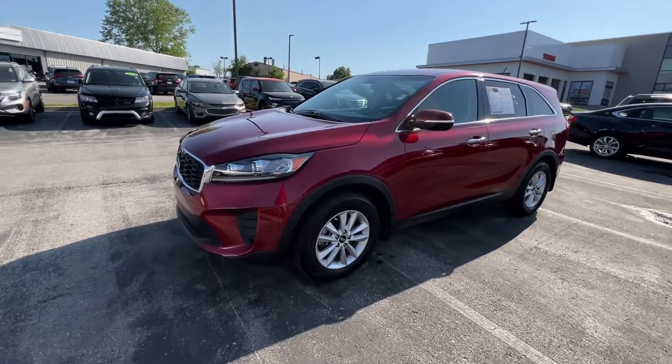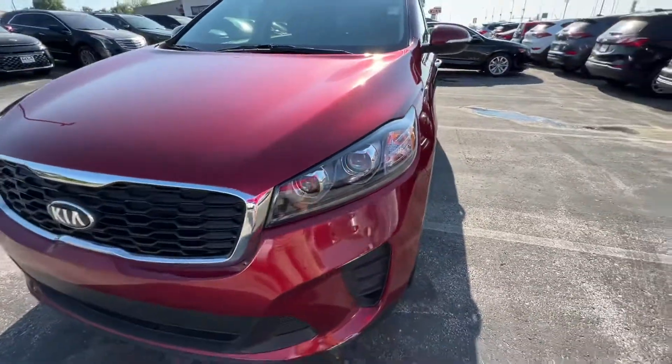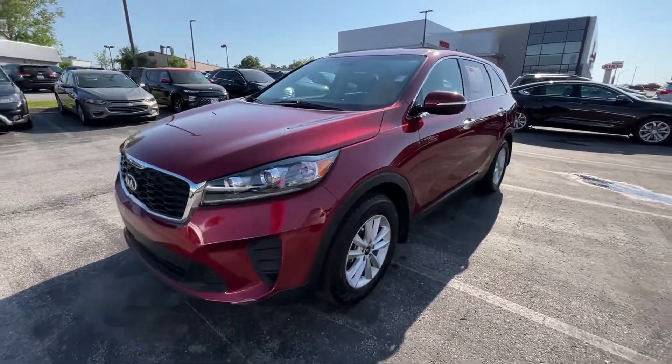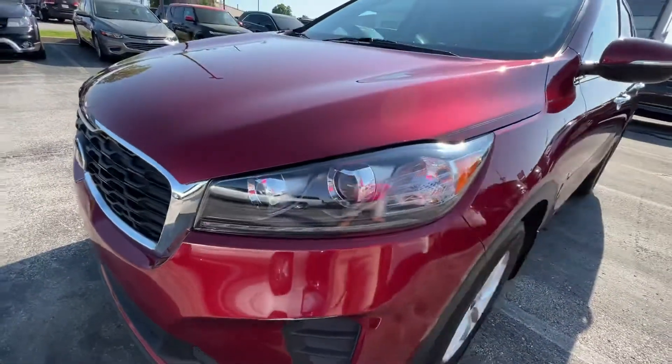Starting up front here we've got some nice projector beam headlights — high beam and low beam. Now with this being an LX it is the entry-level model, but you'd be surprised with how much equipment it does have. We've also got some nice LED daytime running lights down below.